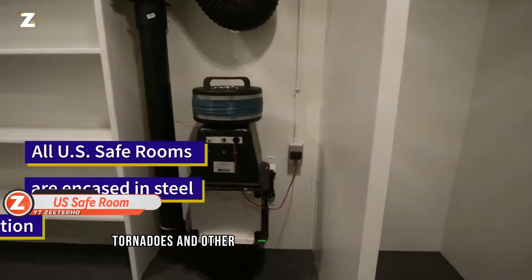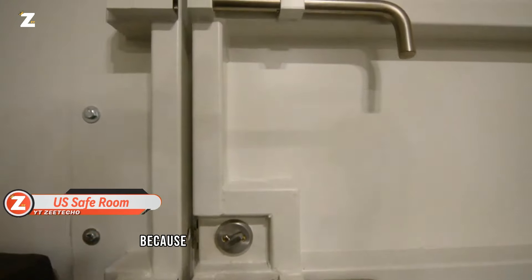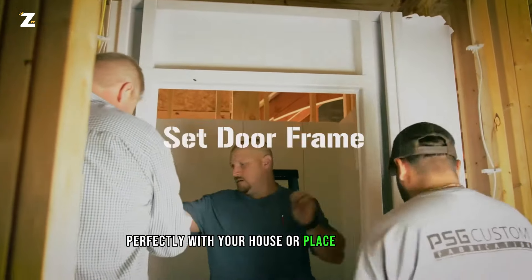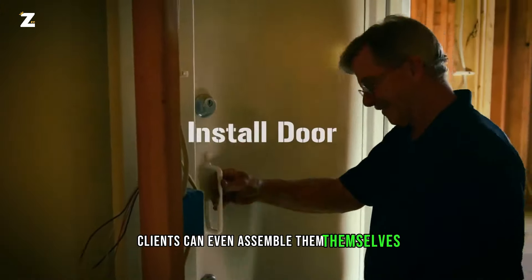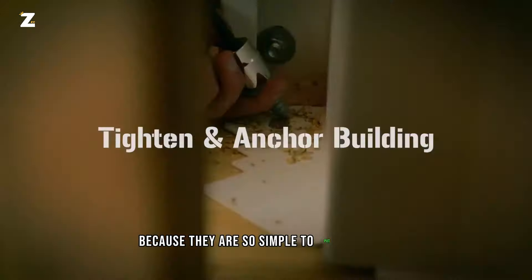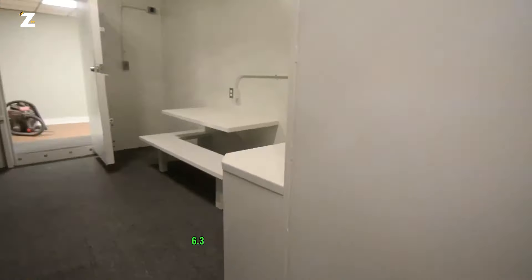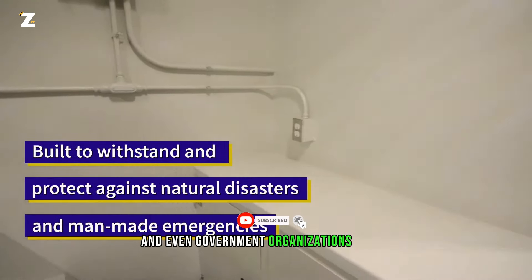Tornadoes and other hazards are protected against by the US Safe Room Team. Because these shelters are made of simply assembled panels, they blend in perfectly with your home or place of business. Furthermore, clients can even assemble them themselves. The basic version is constructed from 6.3 mm thick steel, and even government organizations favor it.